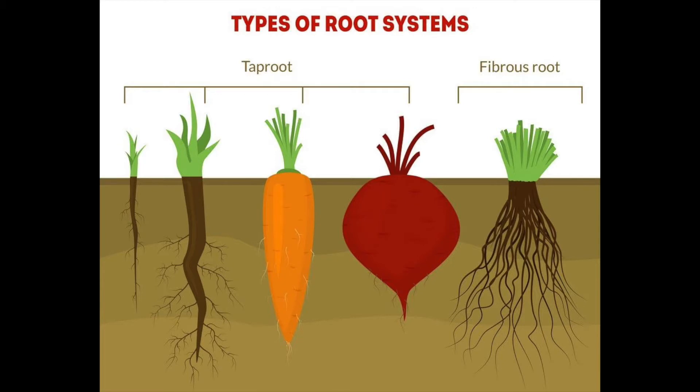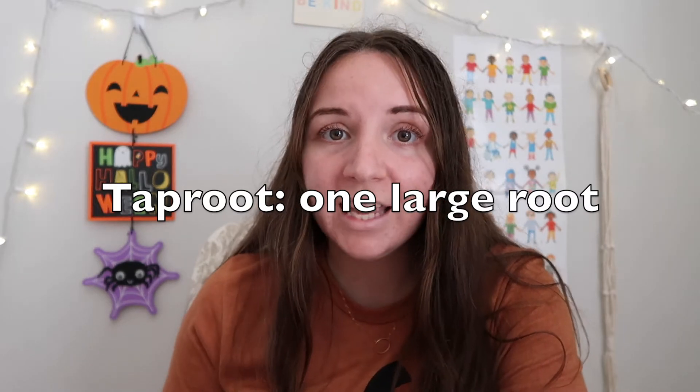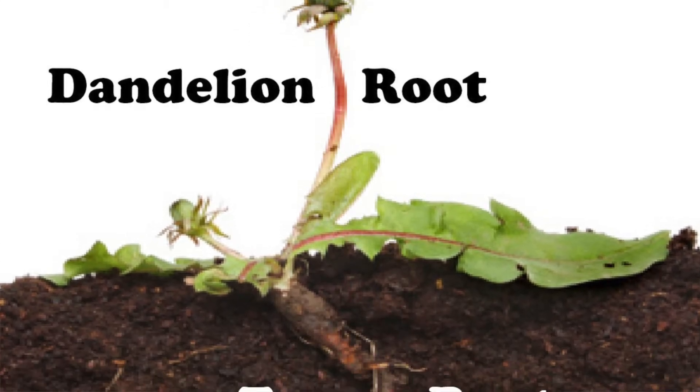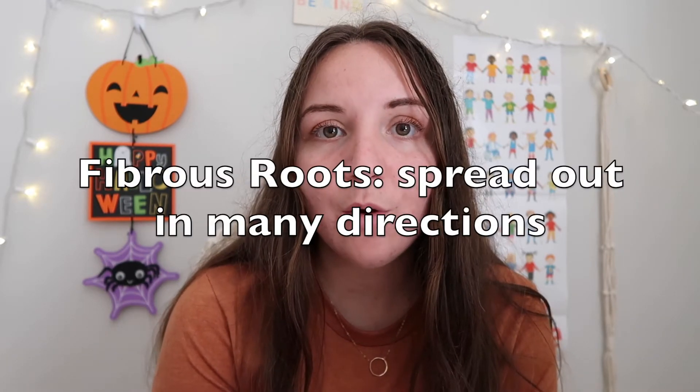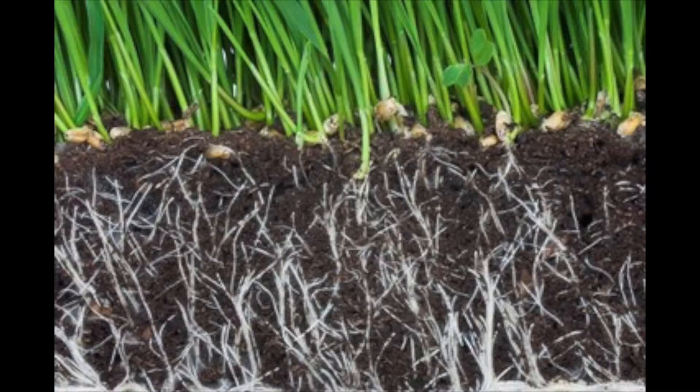There are two kinds of roots that plants usually have. Number one is called a taproot — a taproot is one big long root. An example of this would be a carrot or a dandelion; it's just one single root that goes into the ground. The other kind is called a fibrous root, and these roots spread out in many directions. An example of this would be grass or a cactus.